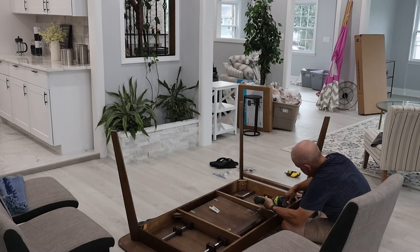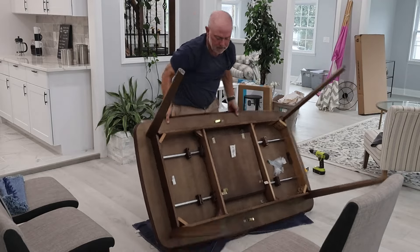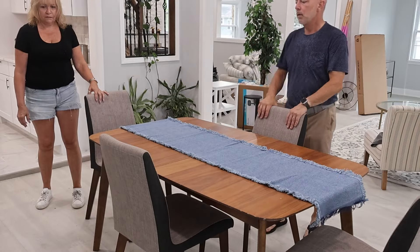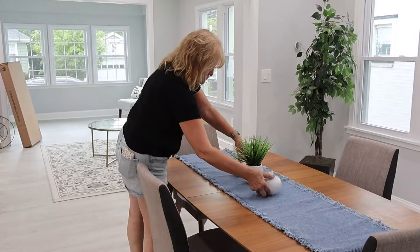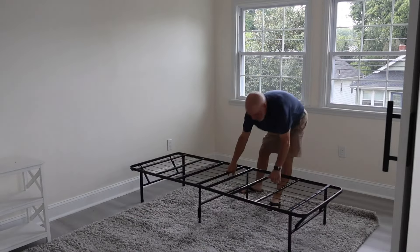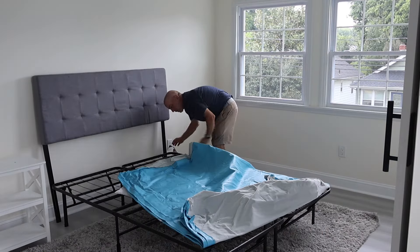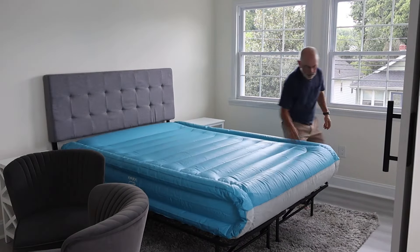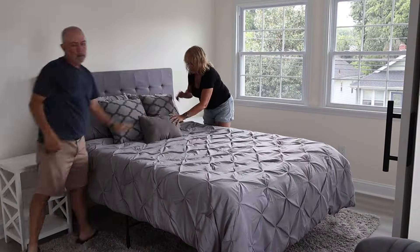A quick word on virtual staging: it's impressive what computers and AI can do today, but in my opinion, virtual staging is an absolute waste of time and money. When buyers look at virtual pictures, they make the decision to come look at the house, but it does nothing to elicit the emotional response that buyers have when they make the decision to buy, which is generally at the showing or after they see the house. So if they walk into a vacant house after looking at virtual photos, it's confusing to them and you've missed the opportunity to have them connect on an emotional level. Staging, however, helps buyers visualize themselves living there and helps them down the path to making an offer.